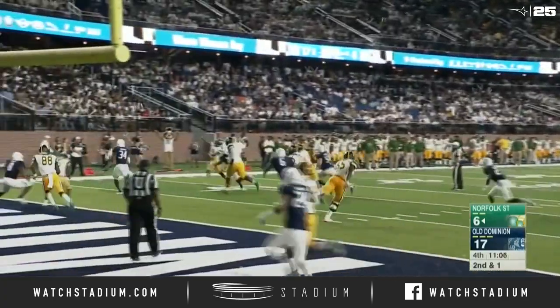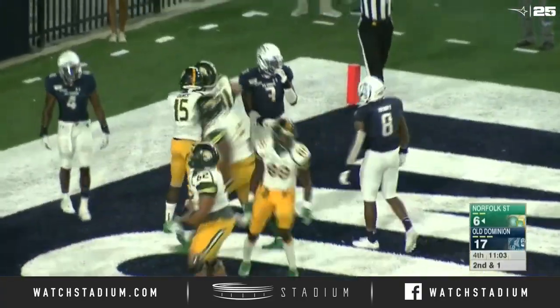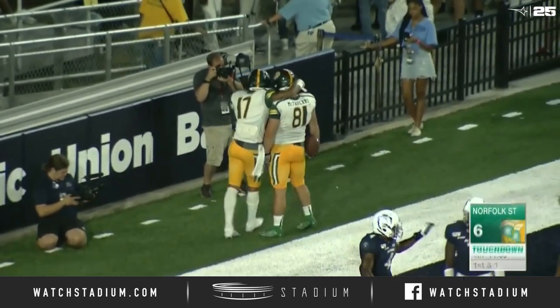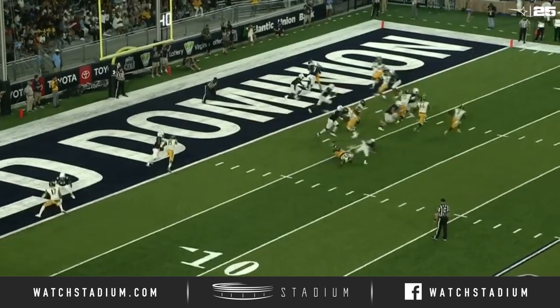Carter rolling to the far side, rolling, still rolling. Now he throws. Pass into the end zone. Touchdown, Norfolk State. Spartans right back in it with 11:03 to go. It's 17-12, Old Dominion. The opening of the tight end in the end zone, and this time Norfolk State does.